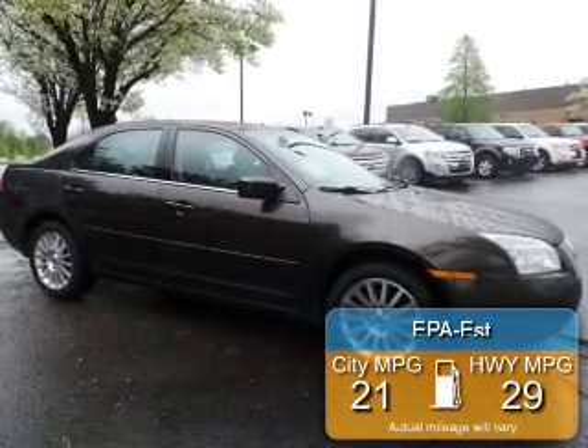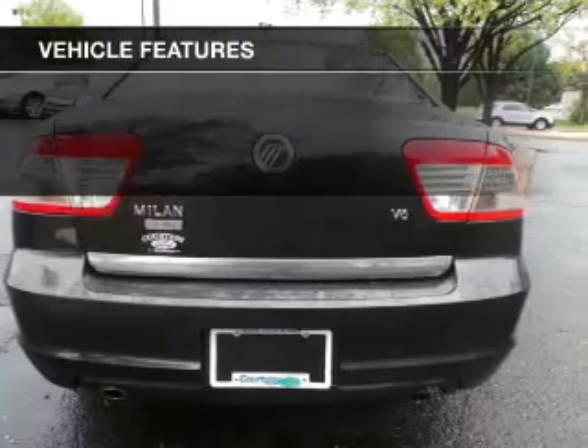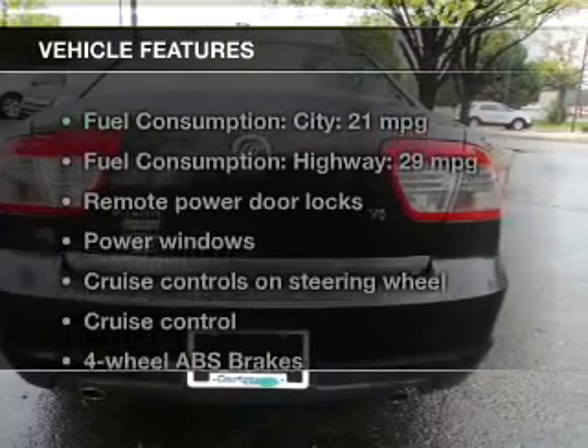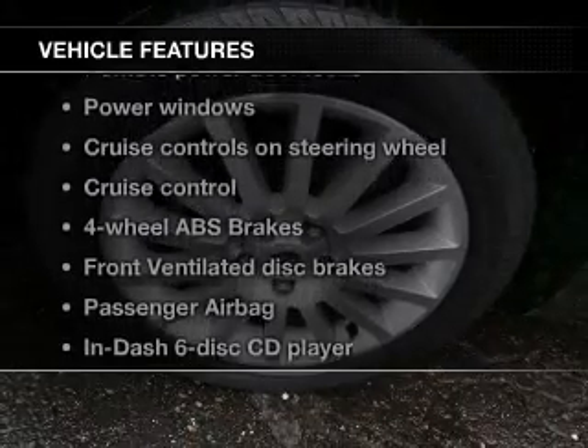Great fuel efficiency saves you money by requiring fewer trips to the gas station. The features include leather seats, aluminum rims, tilt-and-telescopic steering wheel, power seats, and cruise control.